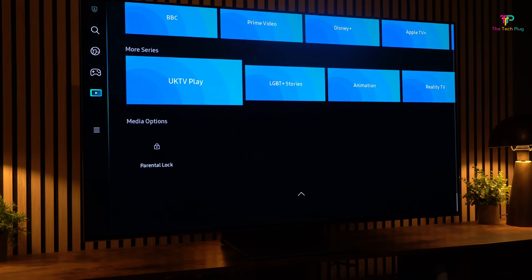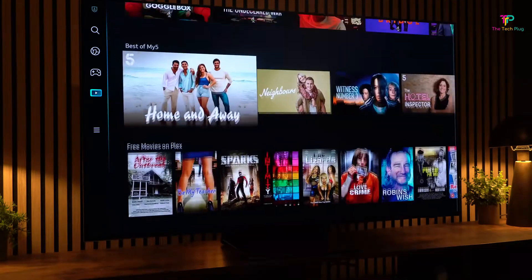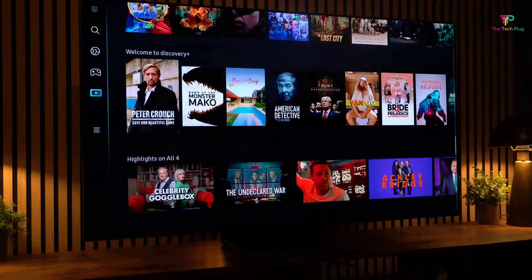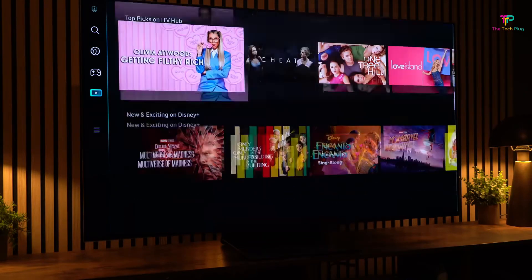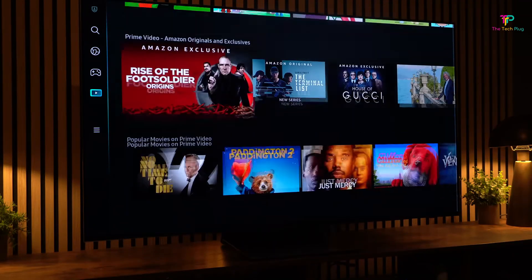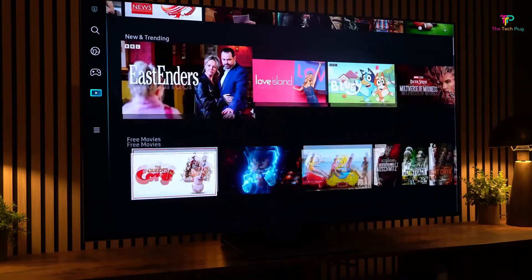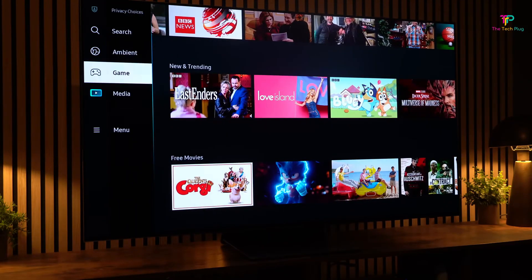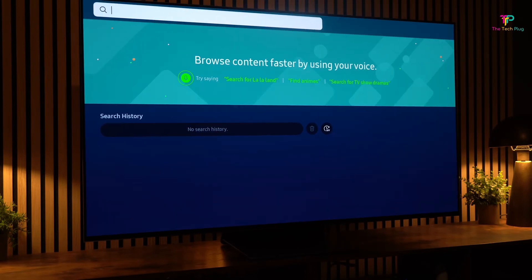But we do have to mention a con here. The Samsung S95B is not compatible with Dolby Vision content. If you're not familiar with Dolby Vision, it's a type of enhanced HDR content that provides even more stunning visuals. Unfortunately, this TV doesn't support it. Instead, you'll have to settle for HDR10, which is still good but not as widely available as Dolby Vision content. So keep that in mind if Dolby Vision is a must-have for you.